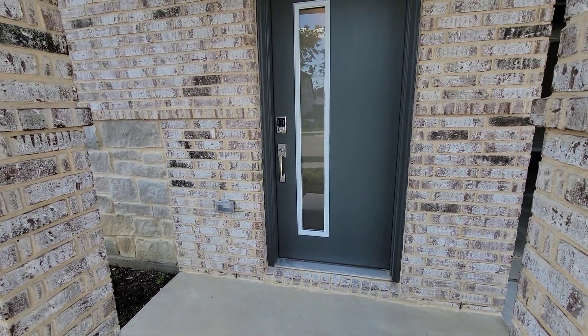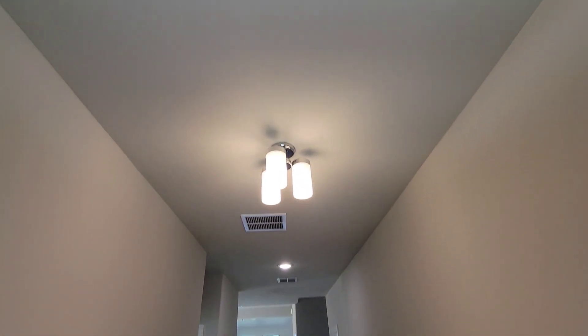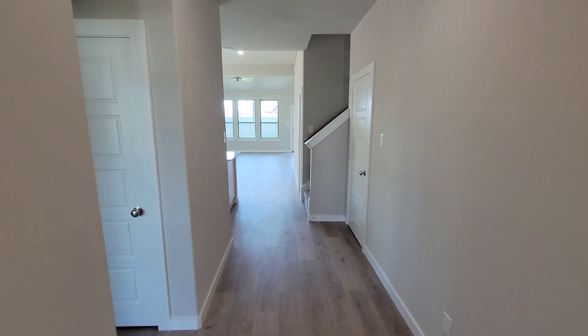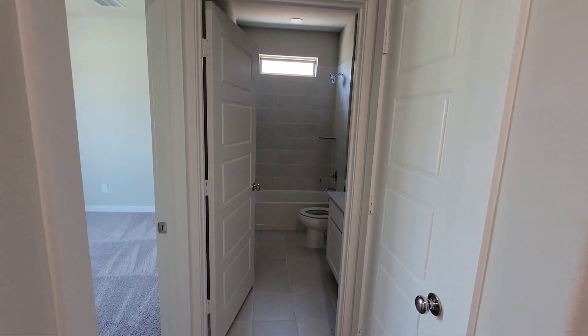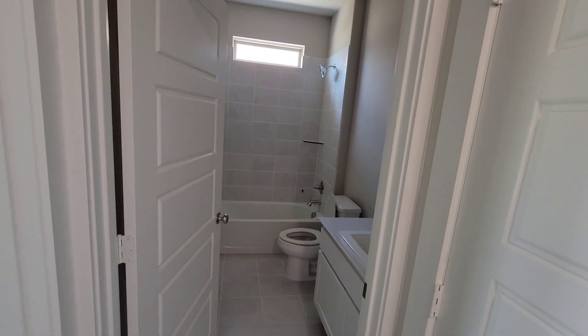Nice door right there, let's go in. You got your entry to the house with nice hardwood floors. Once you make a left you have a closet — a guest closet right here. It's a nice little closet to hang a couple coats, shoes, whatever you want to put right there for your guests.